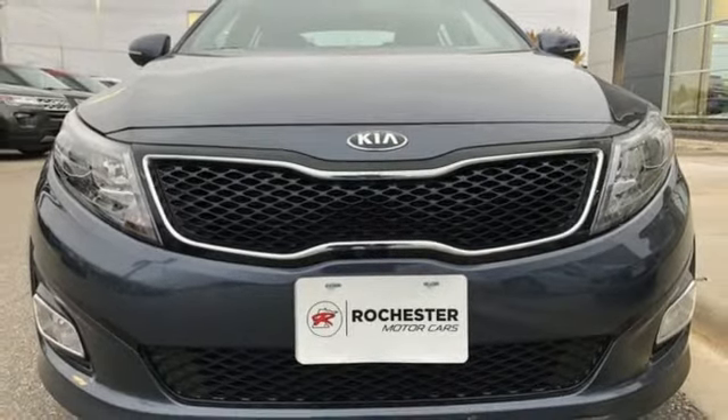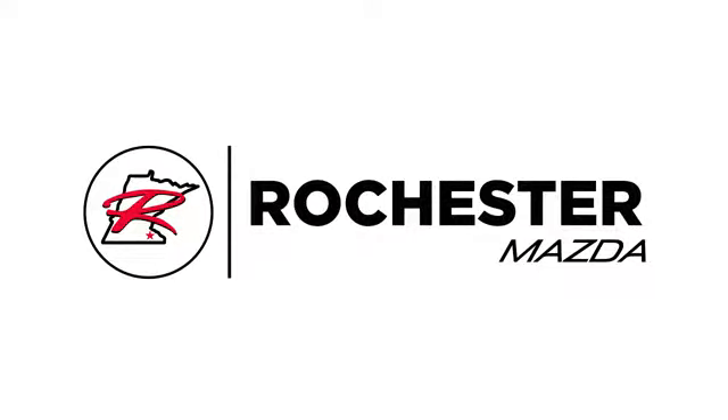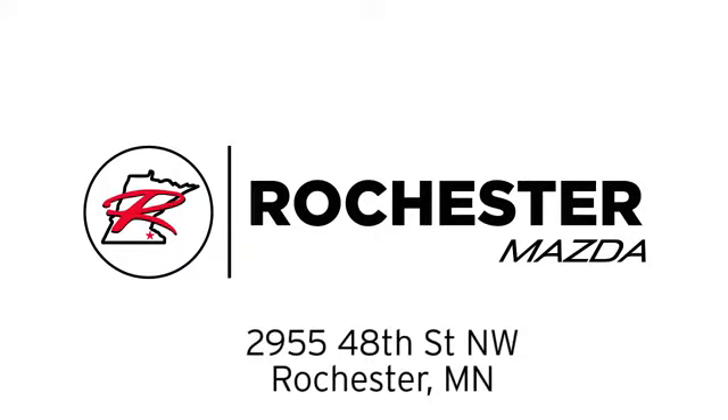Driving is believing. Test drive it today. Experience the difference at Rochester Mazda, where you get our best price — bottom line. We are conveniently located at 2955 48th Street NW in Rochester, Minnesota.